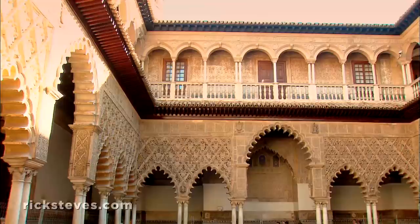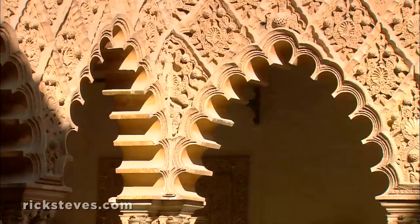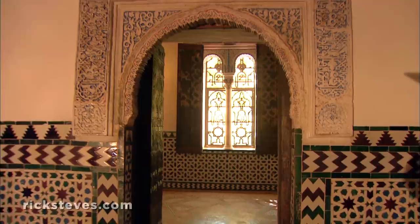This became the king's palace. Its centerpiece was the elegantly proportioned Court of the Maidens, decorated Mudéjar below and Renaissance above. The king hired Muslim workers to give Moorish elegance to what was a stark fortress. They built what's considered the finest Mudéjar building in all of Spain.